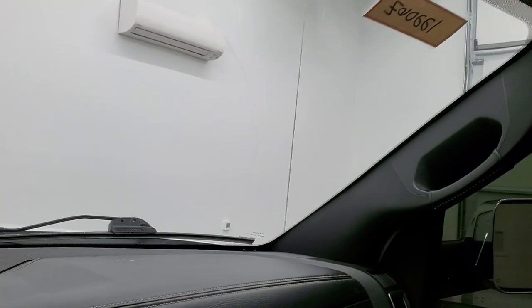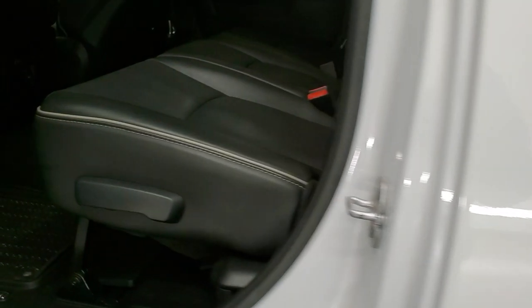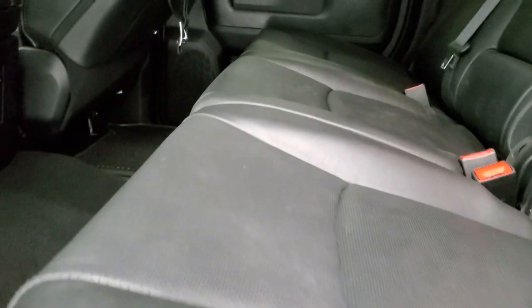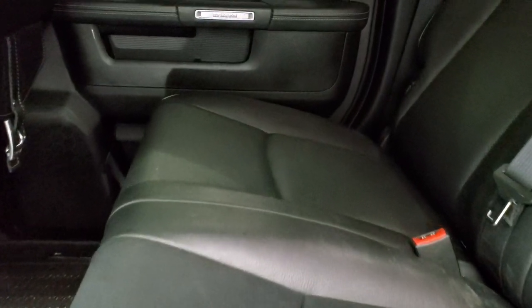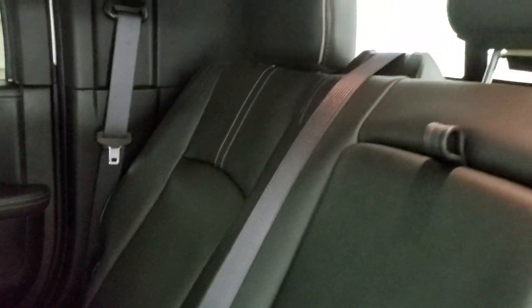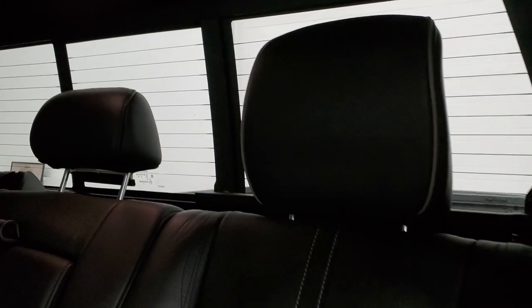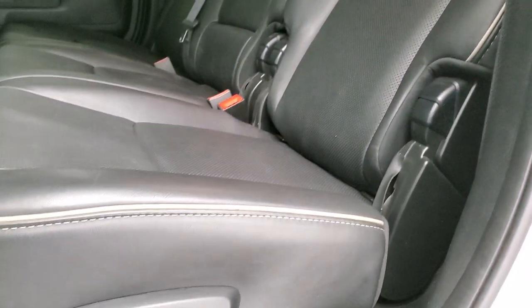We'll take a quick look at the back seats and then start it up and take a look under the hood. Back seats are just as clean as the front seats — no rips, no tears. It does have the LATCH child safety system for any child car seats. These back seats are heated on the outboard side. You do get the power sliding rear window with the built-in rear defrost. Those seats are in excellent shape with that intricate stitching on the backrest.